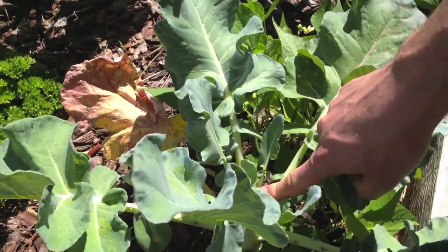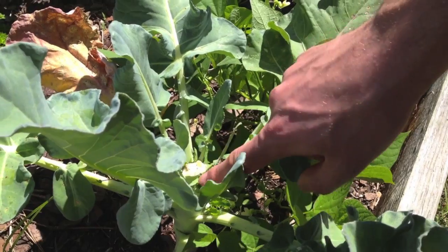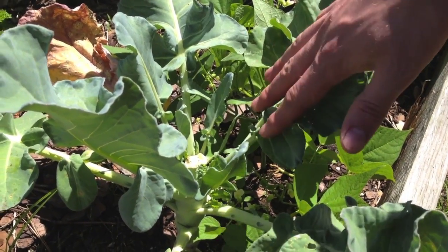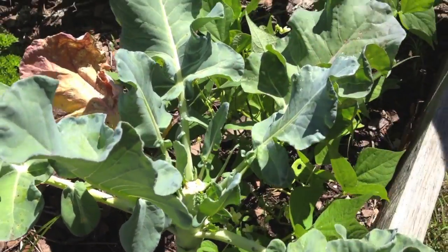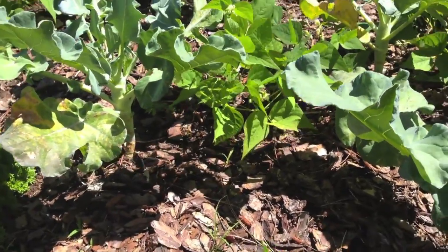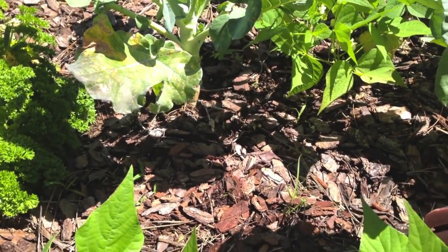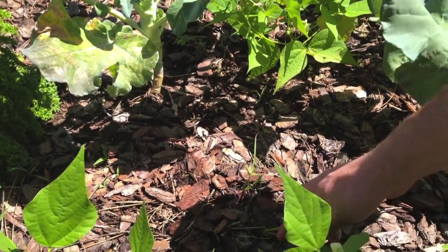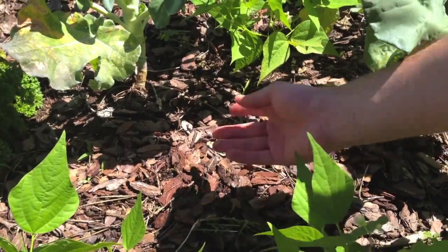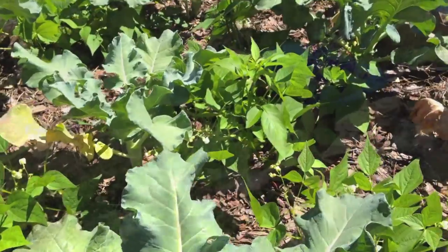They've obviously harvested their broccoli, and as a side note for everyone — leave your broccoli, because you get these little side florets that come on the sides. You can actually get quite a harvest into the summer once you harvest the main head. They have a lot of broccoli, they also have some bush beans. It's really nice to see that they're doing a lot of high-intensity gardening. One thing they're doing that's awesome is mulching — it reduces the amount you have to weed. Any weeds that do come up, they just pop right out.